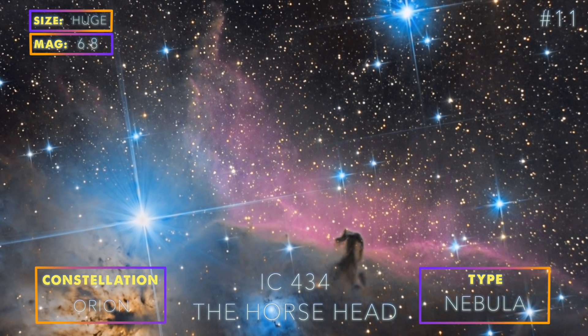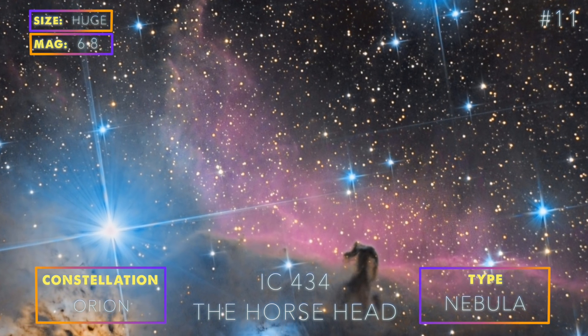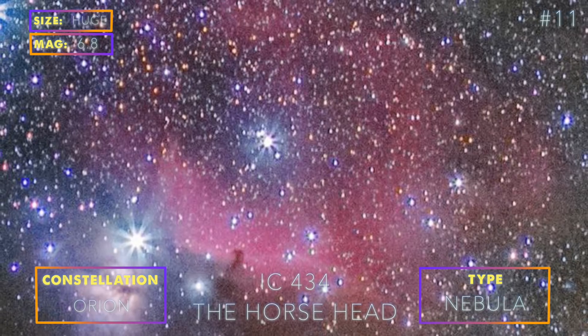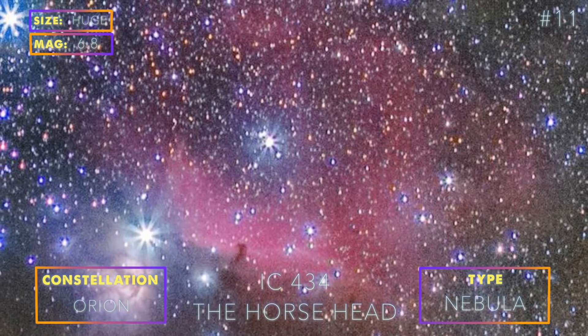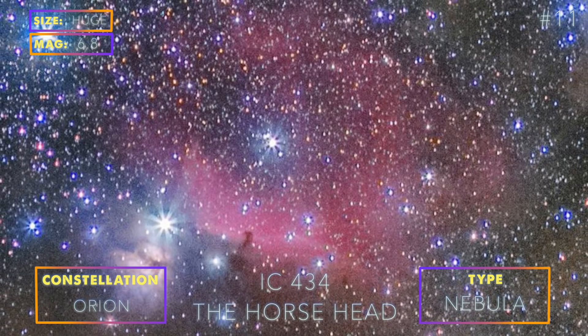IC 434 and Barnard 33 create the famous Horsehead Nebula near the Orion Nebula. Photographing this group of nebulae is easy as long as you spend enough time on it. The red gases of IC 434 are faint and will look grainy if the total exposure time is too low.